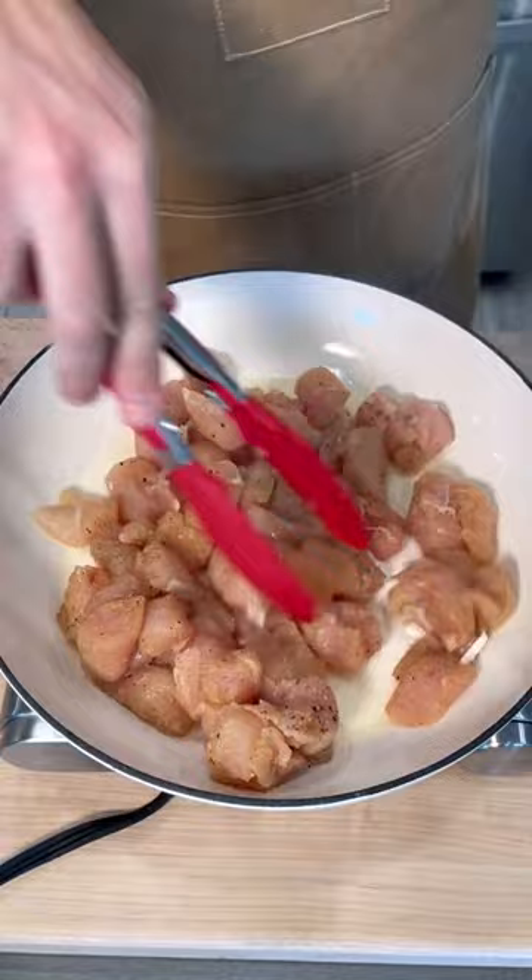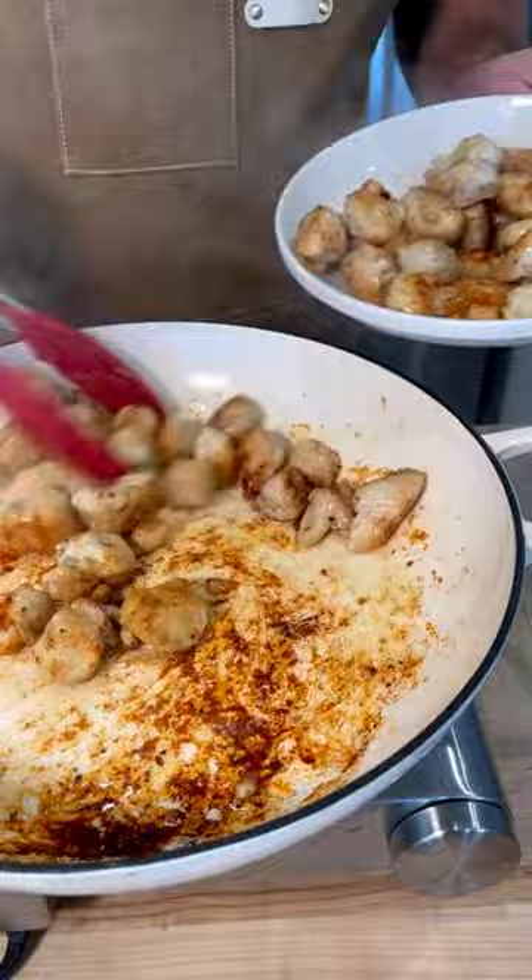We're going to brown off that chicken. You want that nice golden crust, because remember, color equals flavor. Pull the chicken out and then deglaze that pan with a splash of chicken broth, so you keep all that flavor in there.